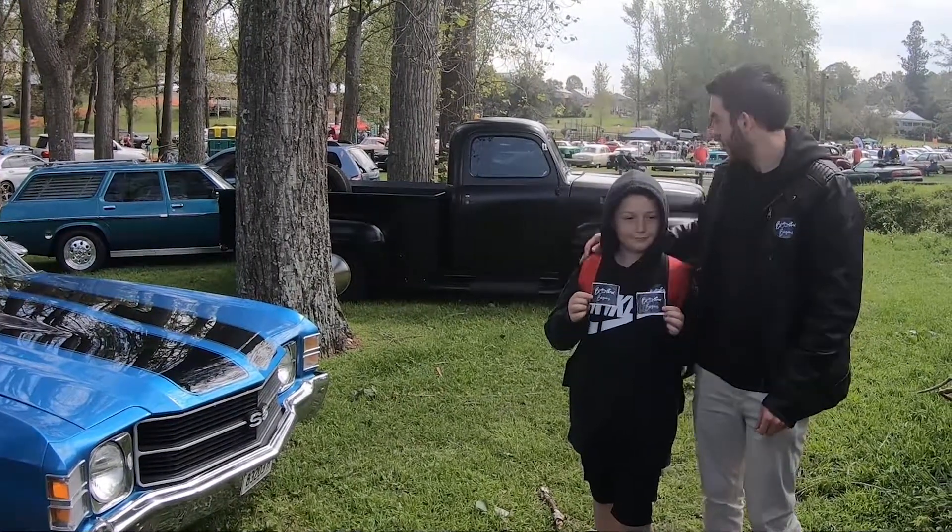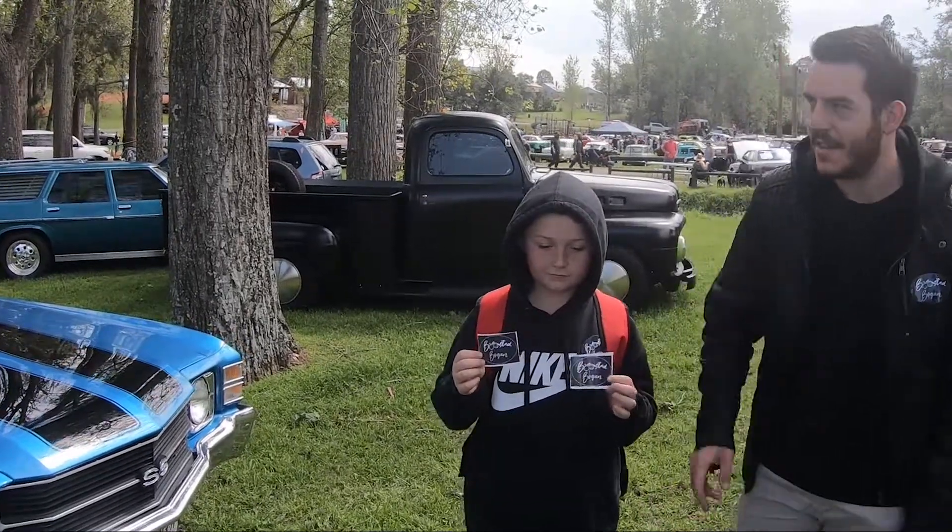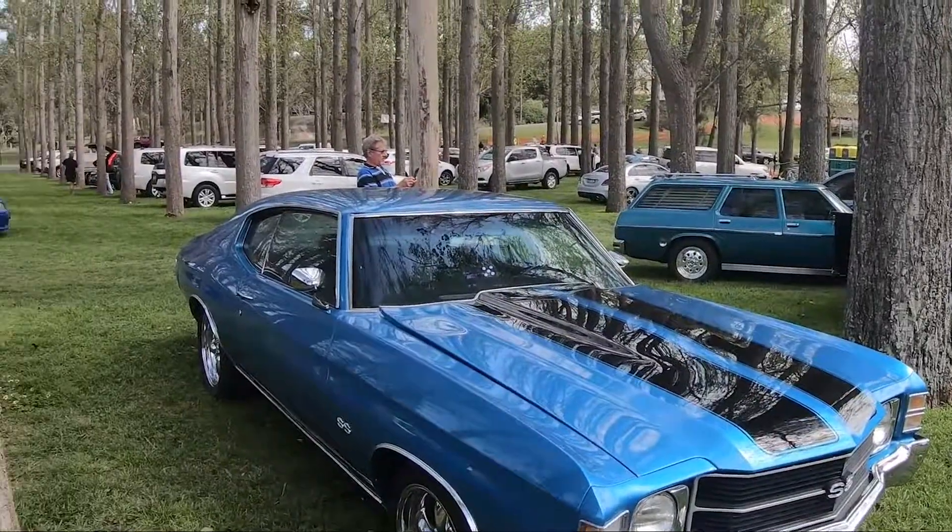Hey there, Booster Bogan here today. We're at Patterson Car Festival — car show if you will. There's some gorgeous cars around here, the scenery is absolutely fantastic. Make sure to pop down and check it out.